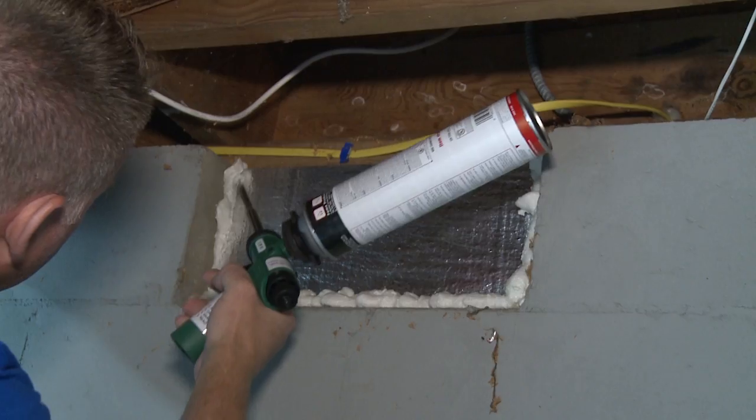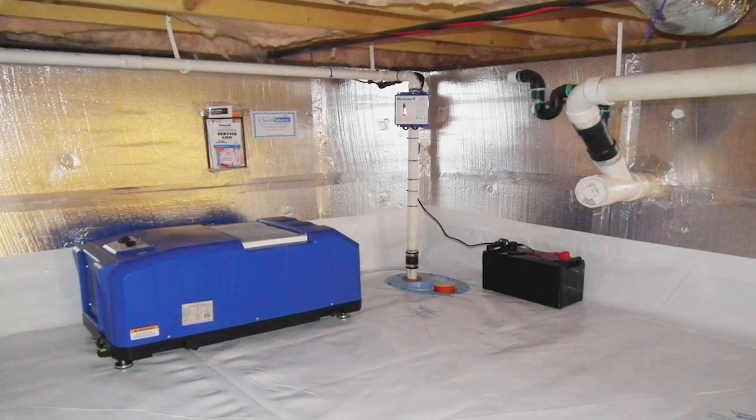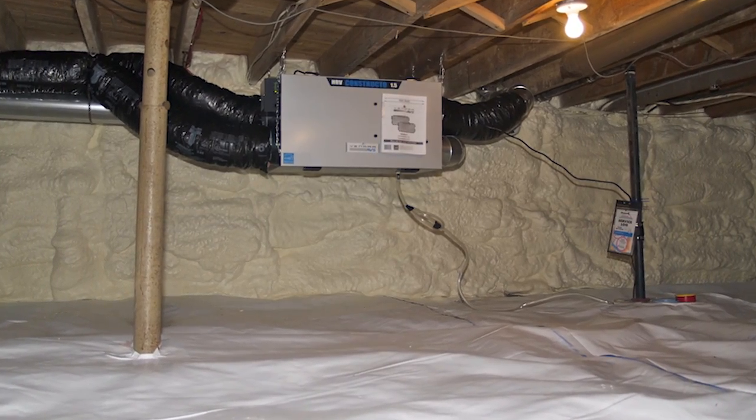We like to treat our crawl spaces like a basement — well insulated, airtight, draft proof, keep the moisture out, get those vents closed. You still have to ventilate your crawl space; there's a variety of circulation systems available: a dehumidifier which can move some air around, and heat recovery ventilators.